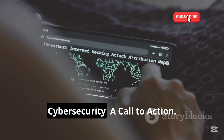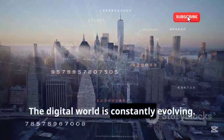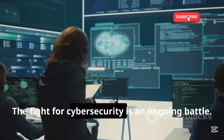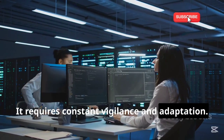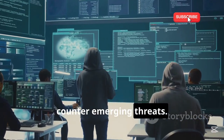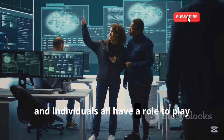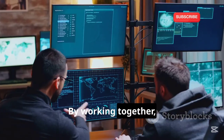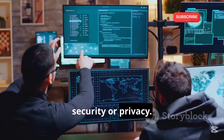Section 9: The Future of Cybersecurity — A Call to Action. The digital world is constantly evolving. As new technologies emerge, so do new threats. The fight for cybersecurity is an ongoing battle requiring constant vigilance and adaptation. We need to stay ahead of the curve, developing new tools and strategies to counter emerging threats. It's a shared responsibility — governments, businesses, and individuals all have a role to play in making the digital world a safer place.